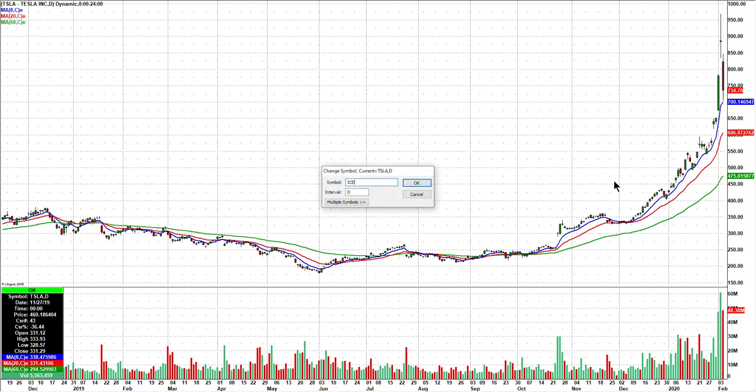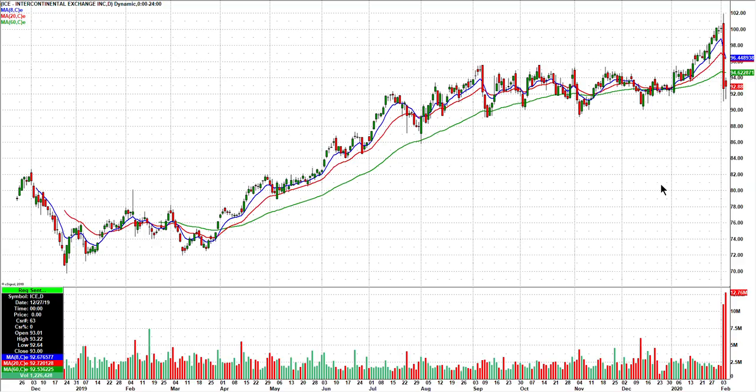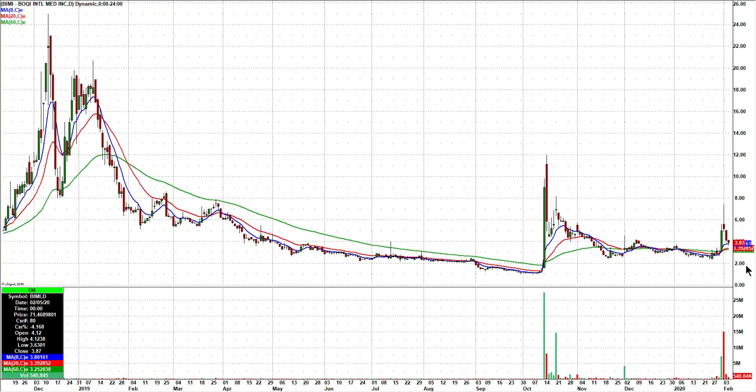ICE — it did hold support. No trades in it today, but it's interesting that it topped out right around 94. Maybe back up through 94 tomorrow — I want to watch that one. BIMI: after the big pop and then the gap and reversal, a couple more red days right down to the 8-day. I do like this one for a potential bounce play tomorrow.